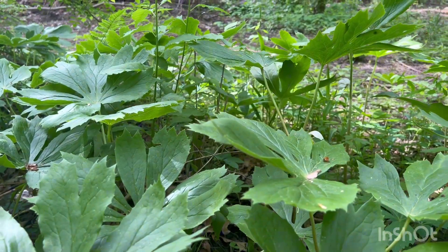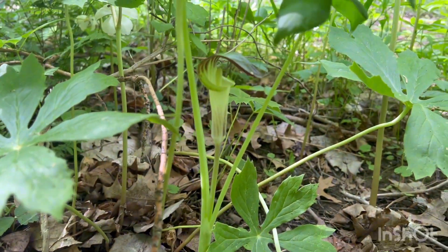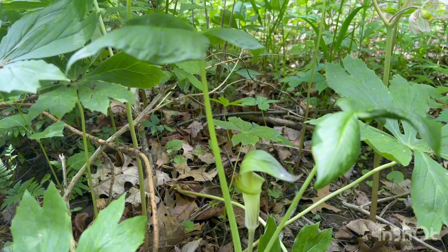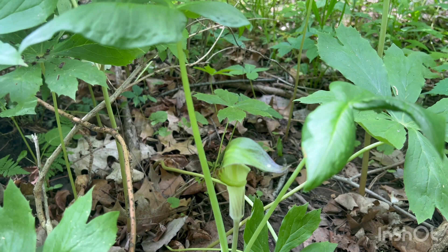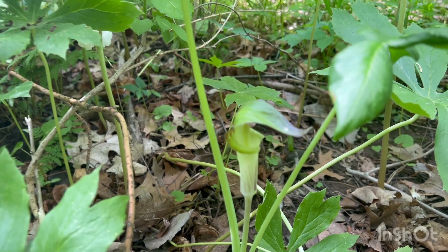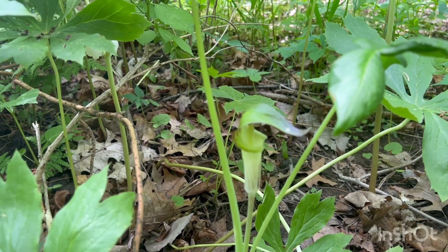Down here in this patch of mayapples is this plant here. I've never seen this plant before — I just happened to notice it. It's called Jack in the Pulpit, and the only reason I know what this plant is is from this really cool app that I downloaded.